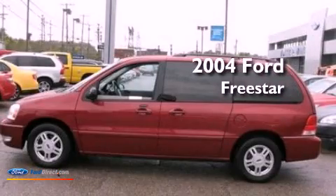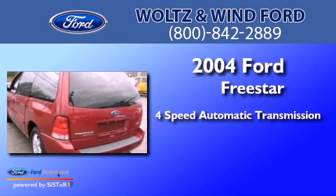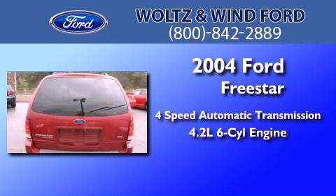This is a 2004 Ford Freestar. This minivan has a 4-speed automatic transmission and a 4.2-liter V6.